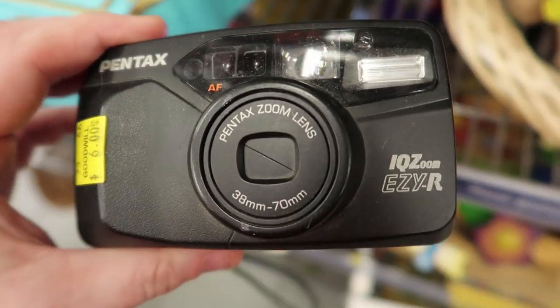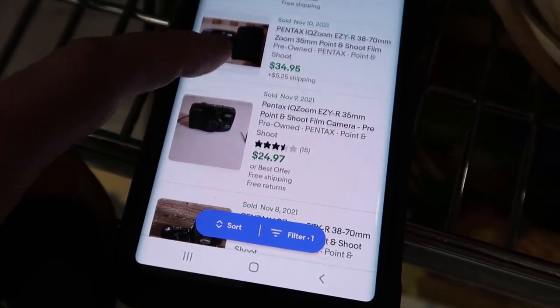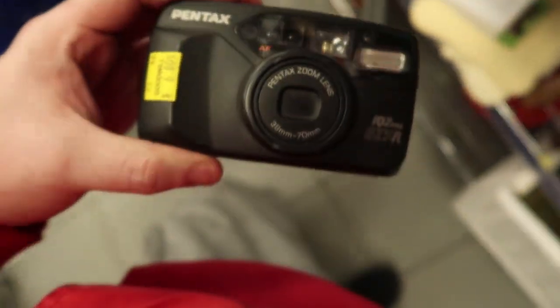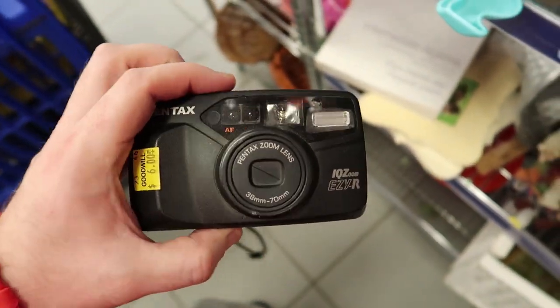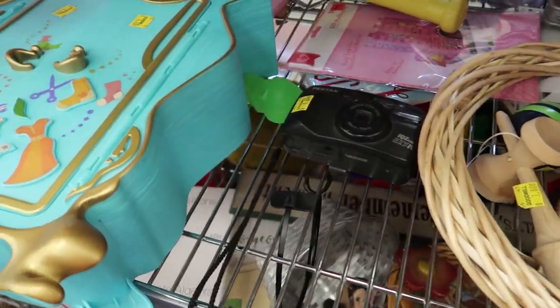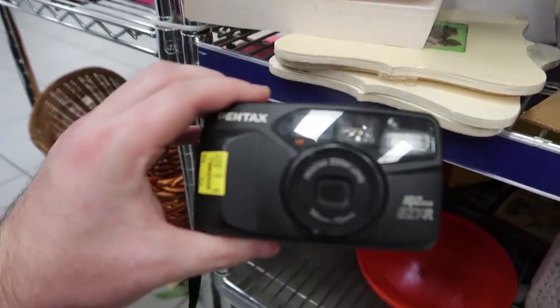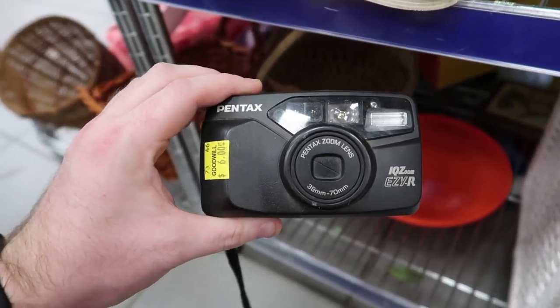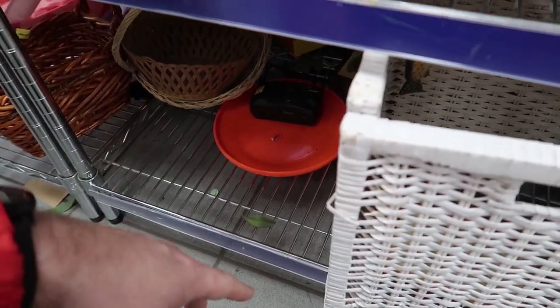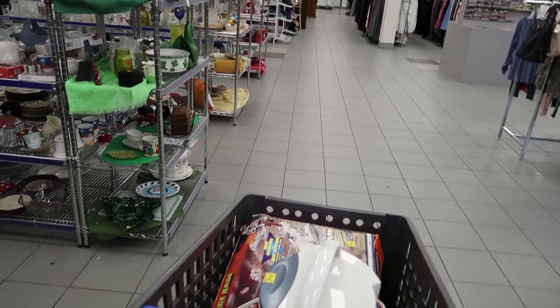This could be an interesting gamble — a Pentax Easy R for six dollars. Prices are all over the place: 20, 30, 55, 35, 25, 30. Six dollars — I opened it up and it looks clean, just needs a new battery. Could be looking at 30 to 40 dollars. Six dollars might be pushing it though — if it doesn't work you're out six bucks. Since I'm coming back every day this week, I'll leave it here and bring a camera battery to test it. If it's still here, great — if not, no big deal. That could be a fun little experiment.